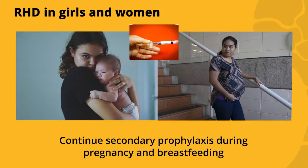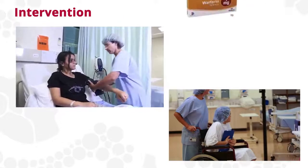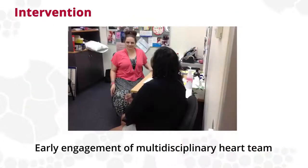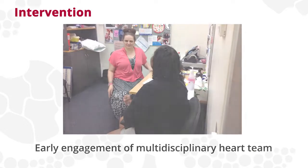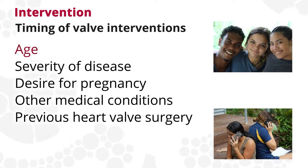It is important to continue secondary prophylaxis during pregnancy and breastfeeding. People with RHD may require heart surgery to fix or replace heart valves and can require anticoagulation for the rest of their lives. Early engagement of a multidisciplinary heart team is essential to determine the appropriate choice and timing of intervention or surgery. There are many factors to consider when selecting the nature and timing of valve interventions, including age, severity of disease, desire for pregnancy, other medical conditions and previous heart valve surgery.